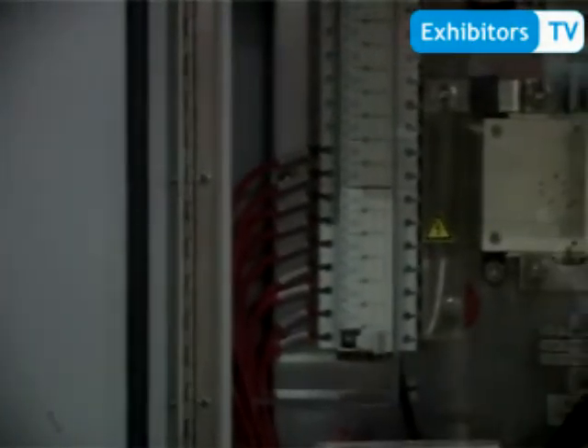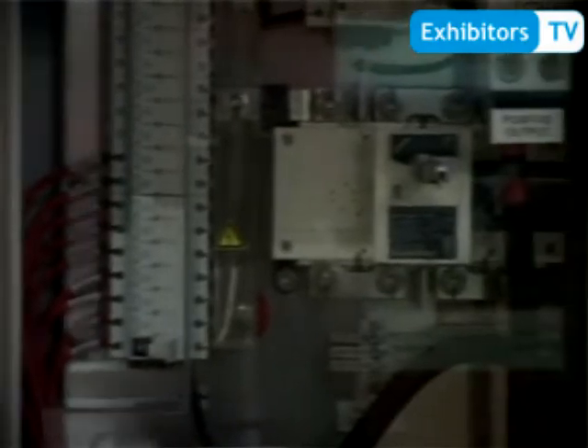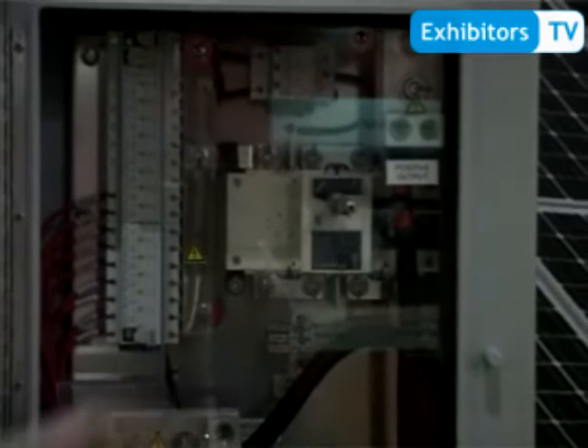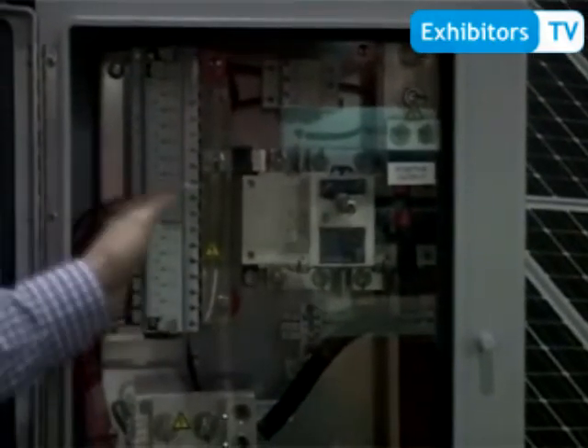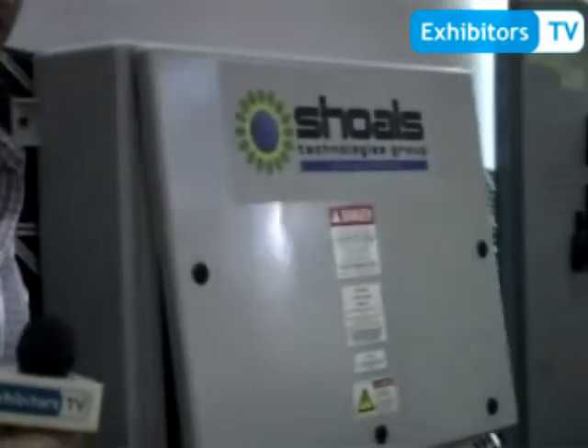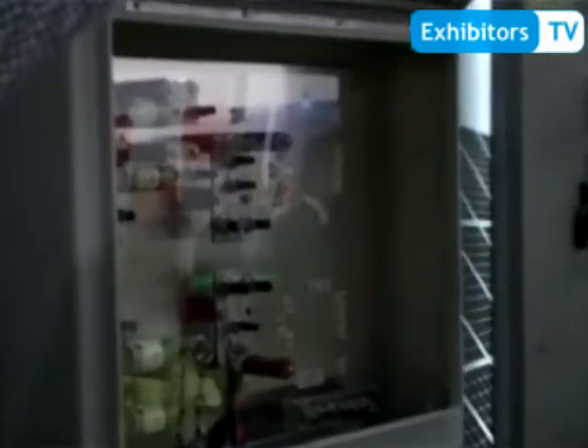The combiner boxes are available with monitoring on the string level and multiple configurations with disconnects, surge suppression, and blown fuse indicators if required. From there, if required based on the voltage drop, we manufacture recombiner boxes.